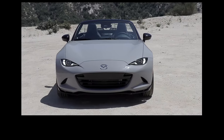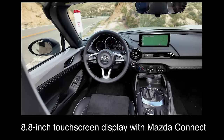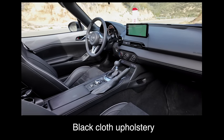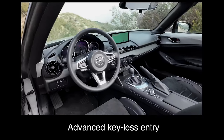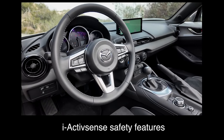New model year, some updates, but we want to know the key standard features. The base trim comes with an 8.8-inch touchscreen display with Mazda Connect, wired Apple CarPlay and Android Auto, a six-speaker audio system, black cloth upholstery, six-way manual driver's seat, four-way manual passenger seat, push-button start, advanced keyless entry, and iActiveSense safety features.